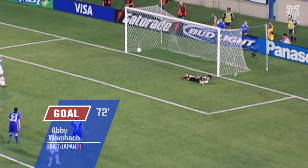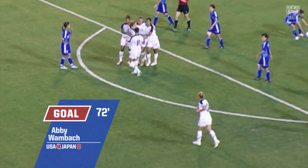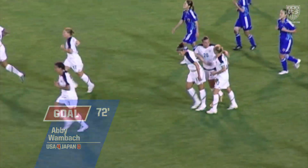Wambach right-footed. US up 4-0! Wambach easily hits that one into the back of the net, going to her left.